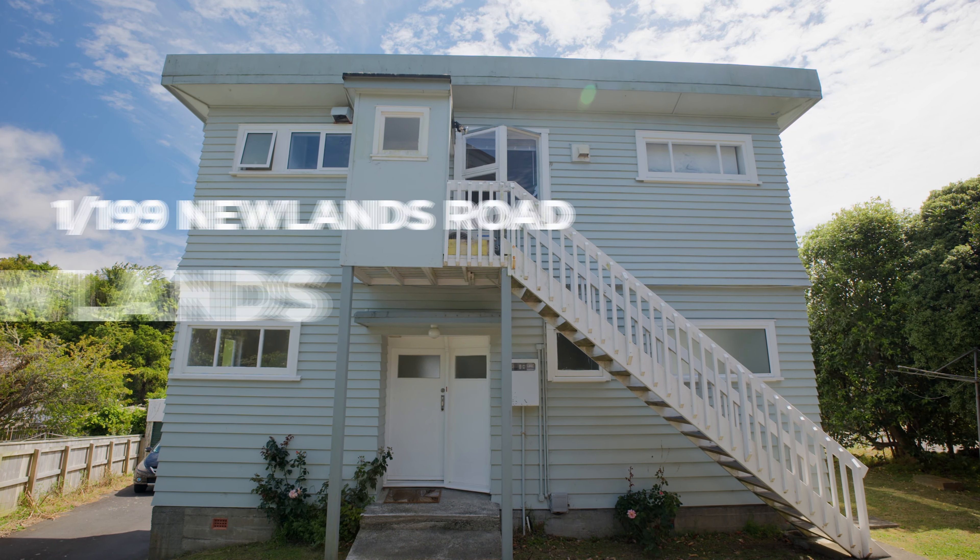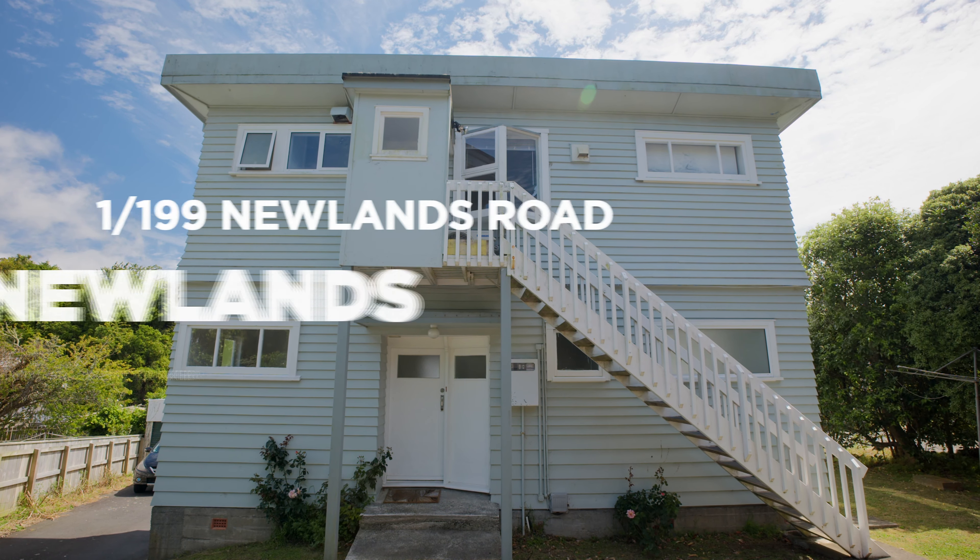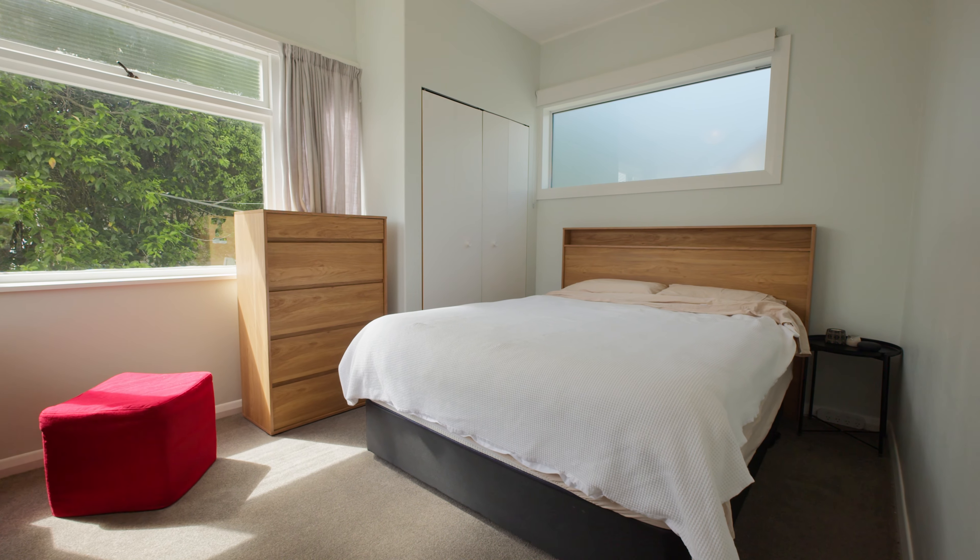Welcome to this wonderful modernised two-to-three bedroom, perfect for those looking to buy their first home. Located in a great and accessible location, this property offers affordability without compromising on quality. Welcome to 199 Newlands Road.